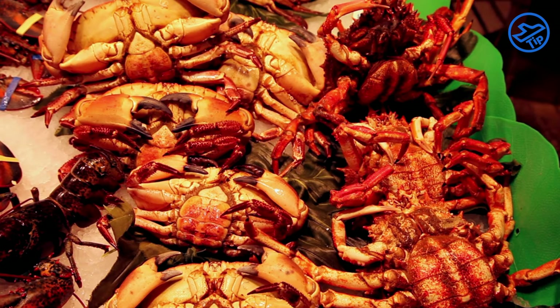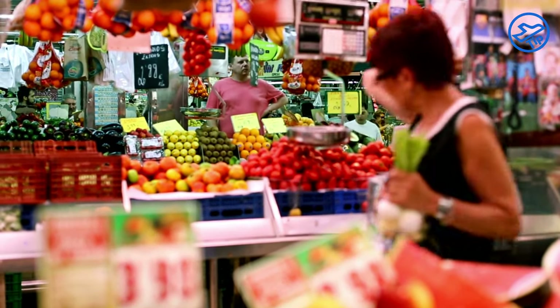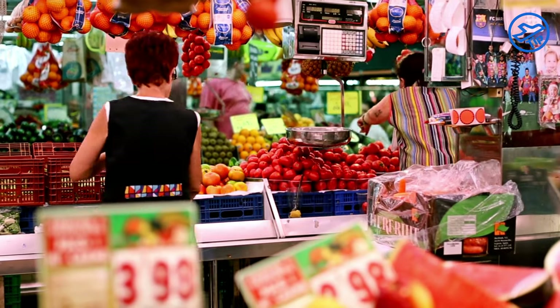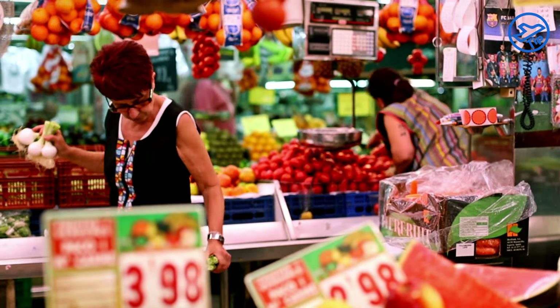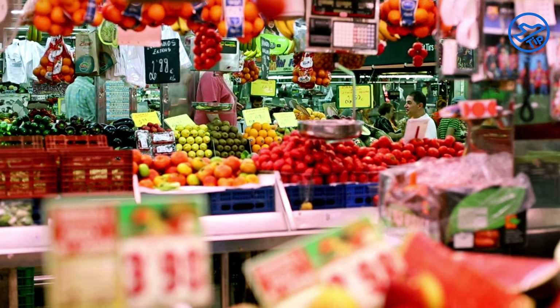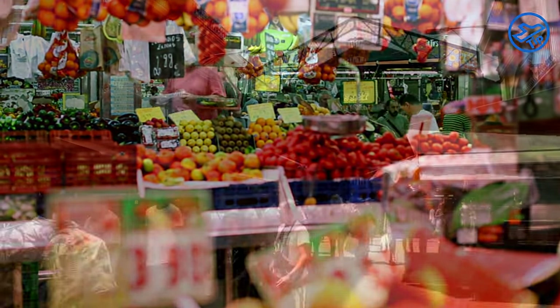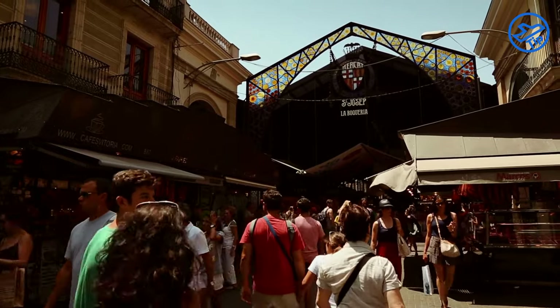La Boqueria Market has been in existence since 1217, making it one of the oldest markets in Europe. The market has a lively atmosphere, with vendors shouting out prices and customers bargaining for the best deal. Many vendors offer free samples so you can try before you buy. The market is also renowned for its selection of dried fruits, nuts, and other snacks, as well as its selection of prepared meals.